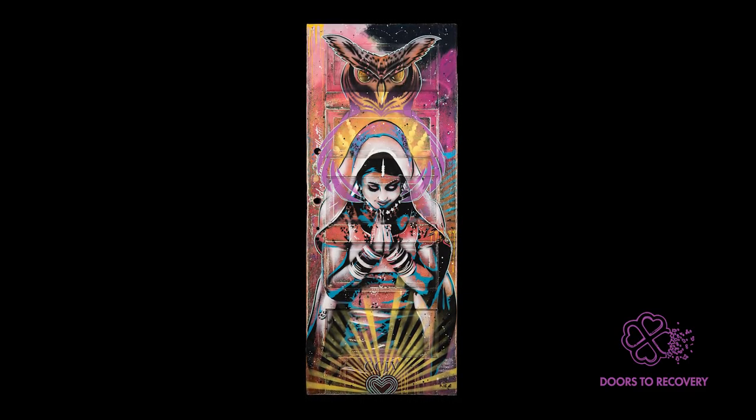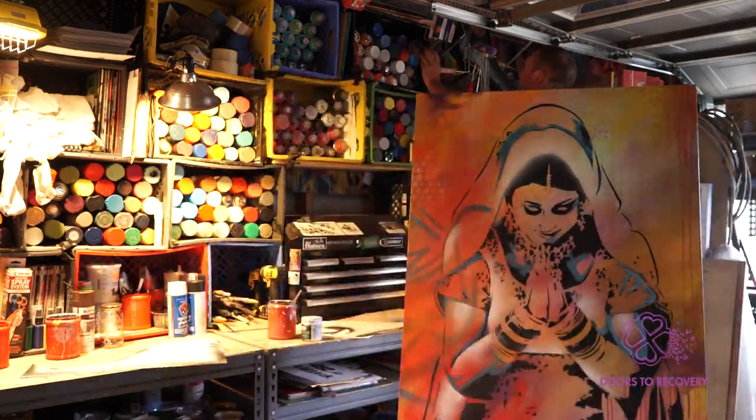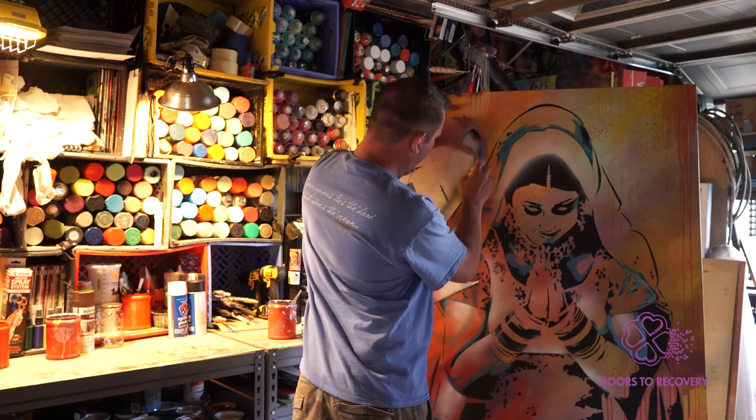I usually work in spray paint and acrylics. I'll do a little spray paint and then a little hand-painted with brush and then spray paint again, and I just work back and forth to kind of mix them together.